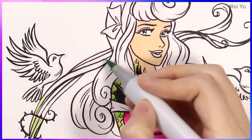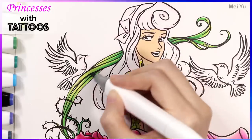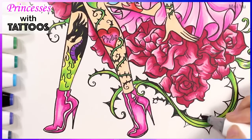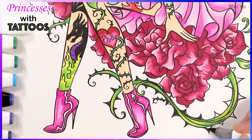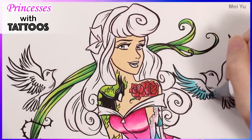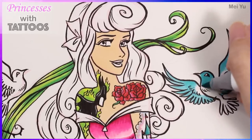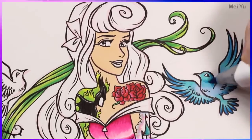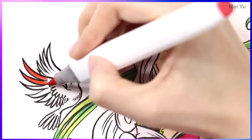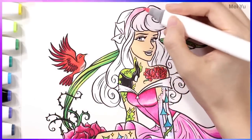Originally I was thinking of giving her some animal tattoos like birds, because she loves to talk to animals. But as I was designing this piece, I really liked how she is sitting on the roses and the vines come up around her. I thought that design element was interesting, but the upper part of the piece felt a little bare. So I thought if I added birds on the outside, around her, it kind of balances the piece out and helps frame her head in the design.